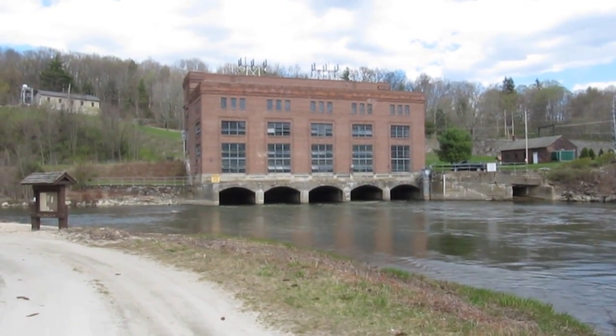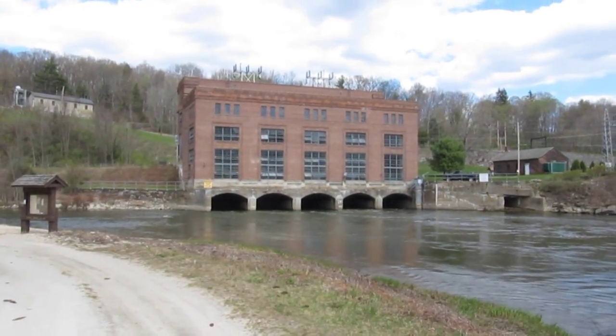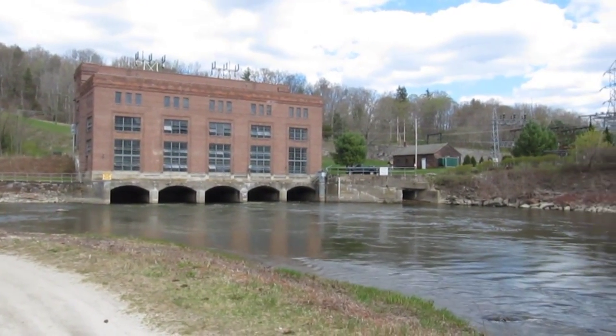This is the hydroelectric plant at Bowles Village, Connecticut, situated on the Housatonic River.